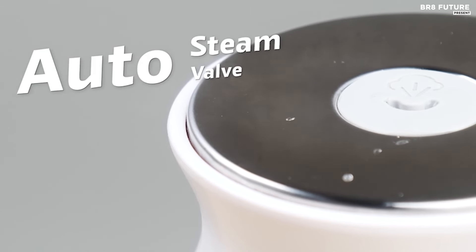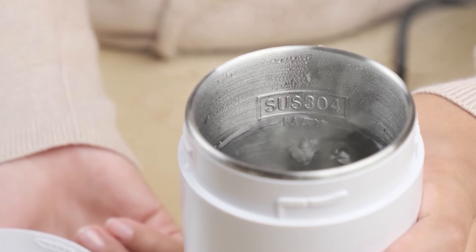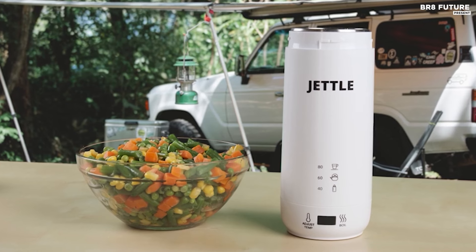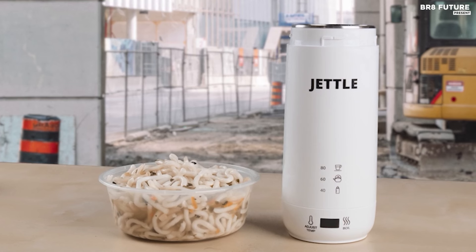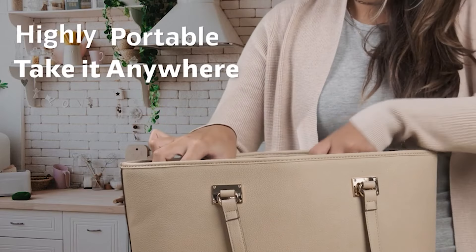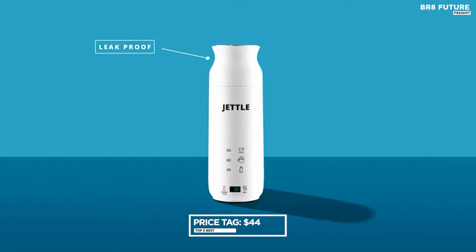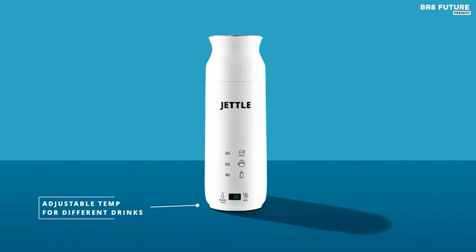Versatility is key, with 12 adjustable heat settings ranging from 100 to 212 degrees Fahrenheit, allowing you to whip up a variety of warm drinks from steaming noodle soup to comforting oatmeal. Its larger 450 ml capacity means fewer refills. Safety features include automatic shutoff, overheat protection, and dry boil safety, plus an integrated steam vent for hassle-free operation. Priced affordably at $44, the Jetl is a must-have for coffee enthusiasts on the move.